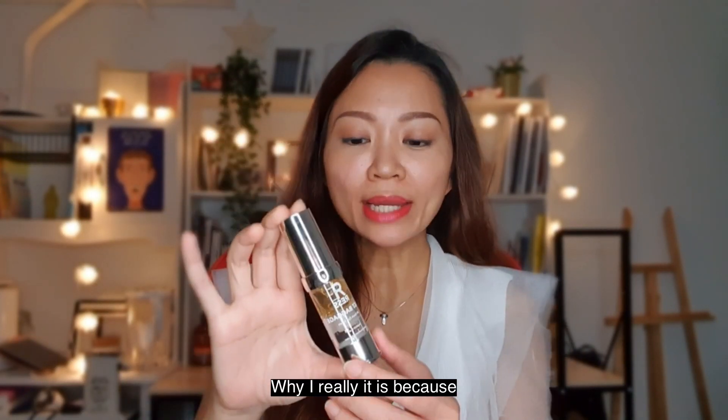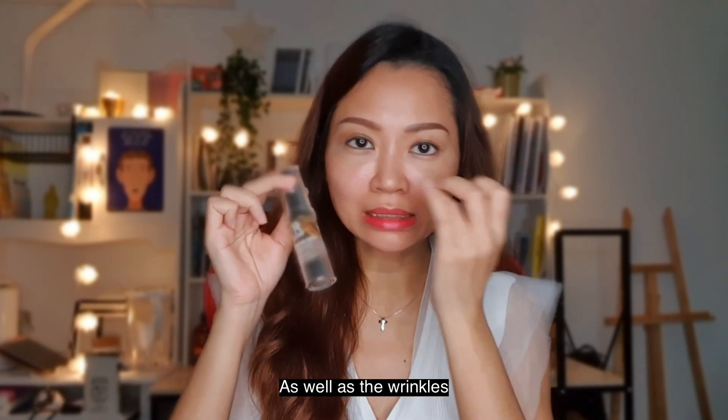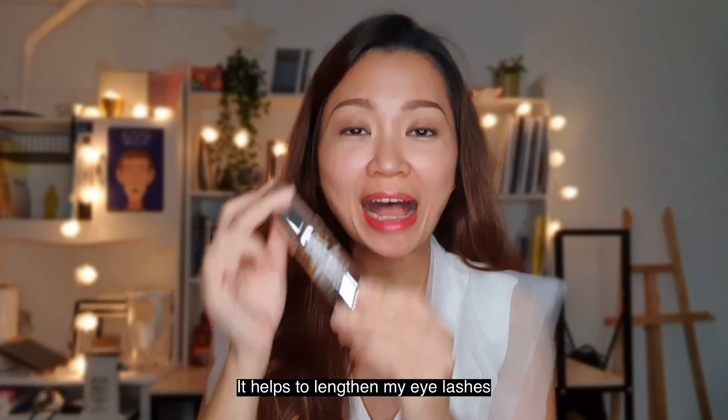This is my favorite eye serum from Restoration Essence. Why I really love it is because, other than helping with my dark eye circles as well as the wrinkles, it helps to lengthen my eyelashes.